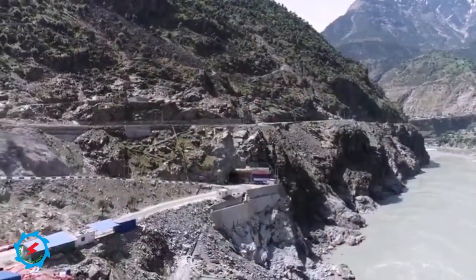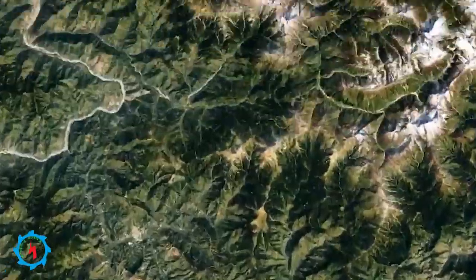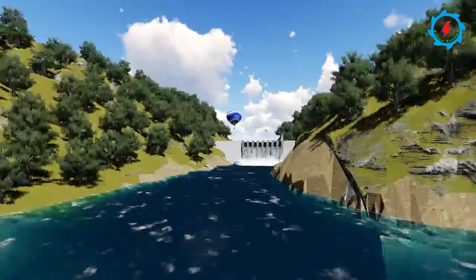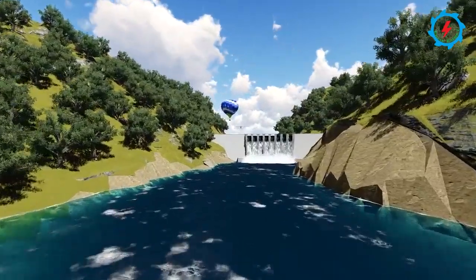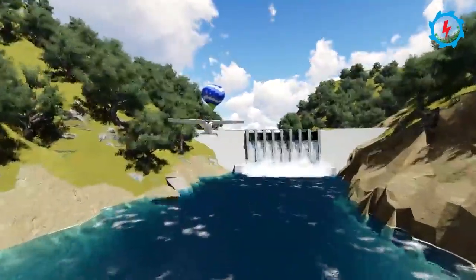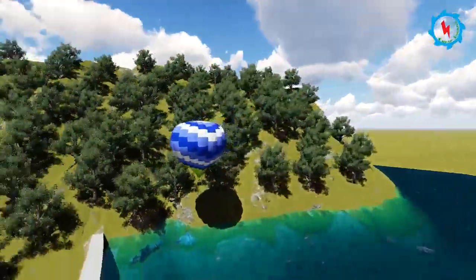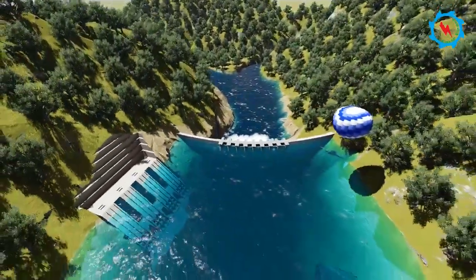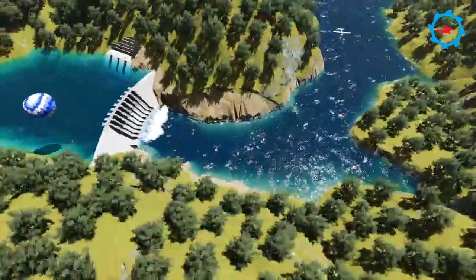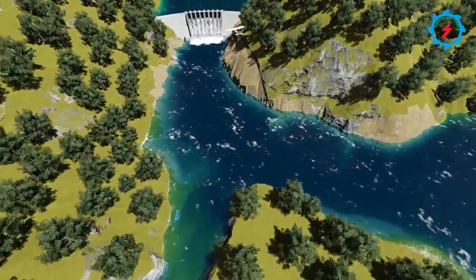The under-construction Dasu hydropower project is located on the Indus River in the north of Dasu Town, District Kohistan, KP Province. The 242-meter-high dam will be one of the highest RCC gravity dams and is supposed to generate 4,320 megawatts of electricity, with an annual energy generation of 21,300 gigawatt-hours. It will be completed in an environmentally sound and sustainable way, using a naturally renewable resource in a non-consumptive manner while producing very limited emissions.